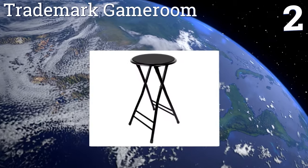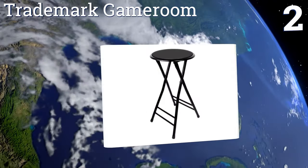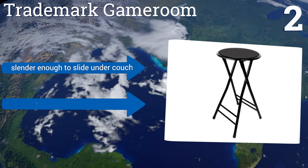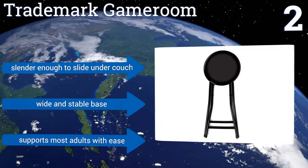At number two, there's nothing flashy about the Trademark Game Room stool, but you'll appreciate its padded seat, the ease with which it sets up thanks to a spring-action locking mechanism, and the fact that it's lightweight yet durable thanks to its tubular steel frame. It's slender enough to slide under a couch, has a wide and stable base, and can support most adults with ease.